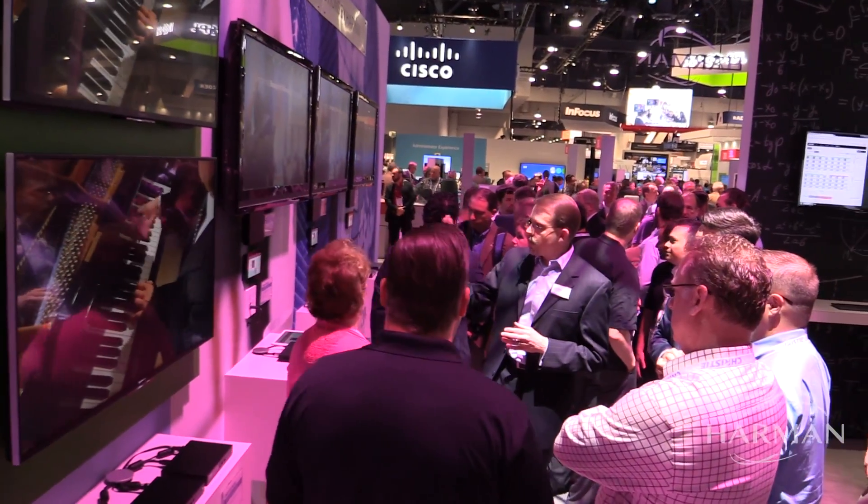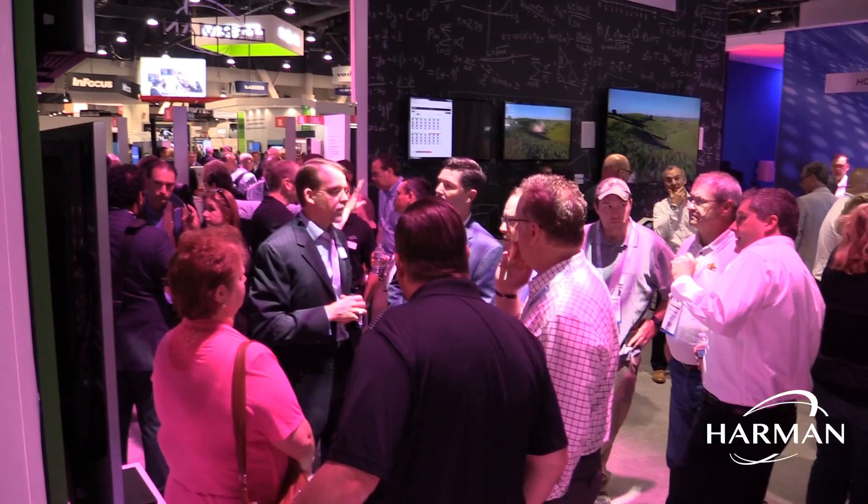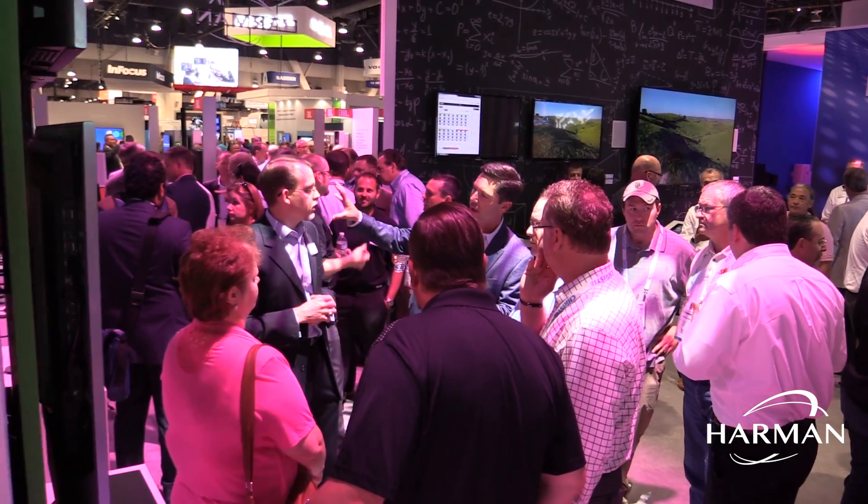Here we are at the Networked AV station where we're highlighting our SVSI portfolio product. Extremely exciting. The reason we're able to stand over here is because we are before the show opens — you can't get anywhere close to this wall during the show, it is absolutely packed. Networked AV is all the rage right now in our industry and we are the market leader with the SVSI portfolio. As a result, this place is literally packed from 9 to 5 here at the show.